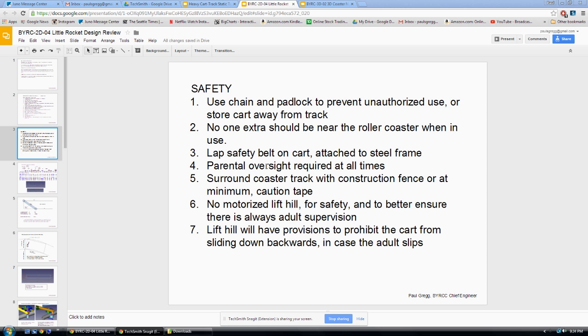Number four: parental oversight required at all times. Surround the coaster with construction fence, or at minimum caution tape — better would be a metal fence so nobody could get in there. With my big roller coaster, if you had a hundred-pound rider going 15 miles an hour and a kid was out on the track jumping around, that could cause a lot of damage, especially if a leg was down between the ties. That's a lot of energy — it would probably break or worse. You don't want to be anywhere near something like that.